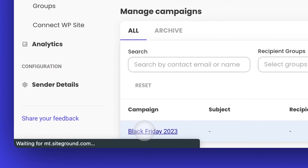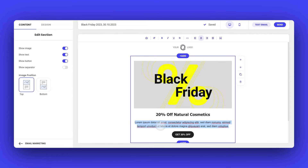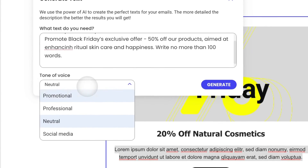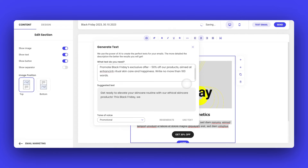You ever get writer's block when you're working on your email? We've all been there. But with our new AI-powered writing assistant, writer's block is a thing of the past. Head over and open your email campaign, select the section you're stuck on, head to the main editing toolbar and tap the AI icon. Simply provide details about what you want to say, choose your desired tone of voice, and watch as our AI writing assistant does its magic.